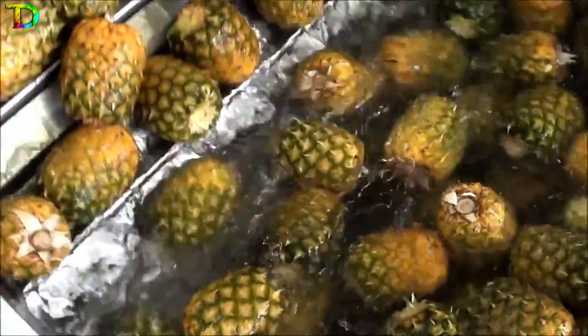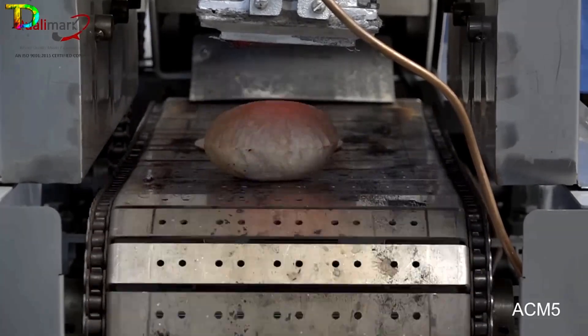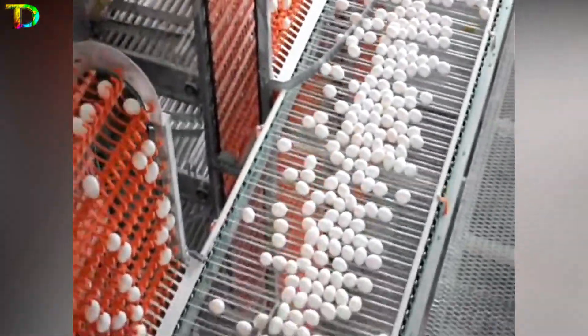These 9 mind-blowing machines are changing the food industry forever. Do you want to know more about these machines? Stay with us until the end, because this 9th machine will blow your mind.